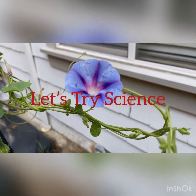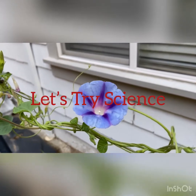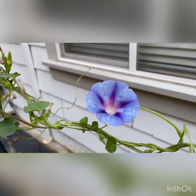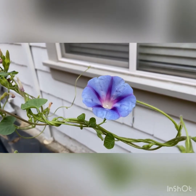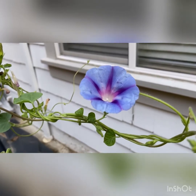Hello, let's try science. Today we're going to revisit the morning glory. We talked about the morning glory when we were discussing tendrils. It's a vining flower where the blooms happen generally in the morning because that's the coolest time of the day, and then they close in the evening.